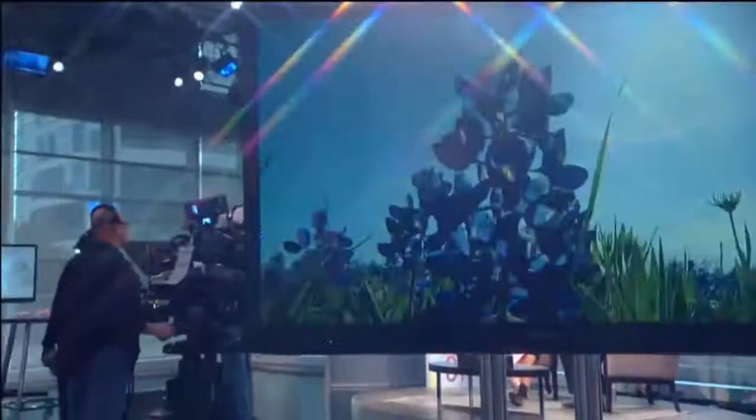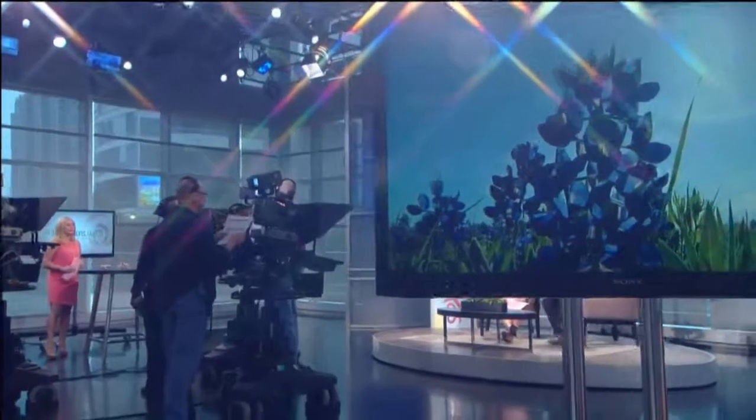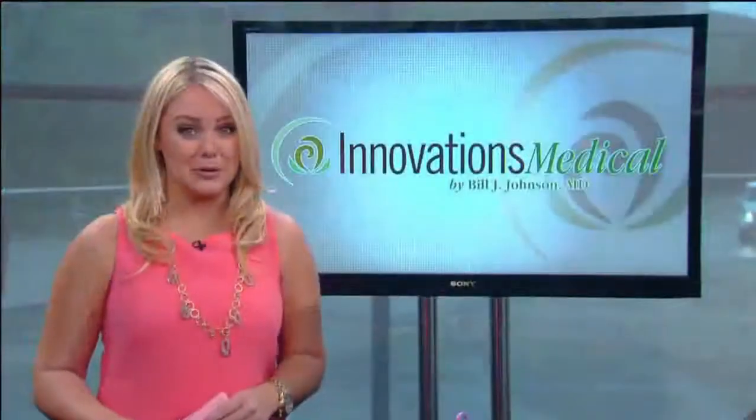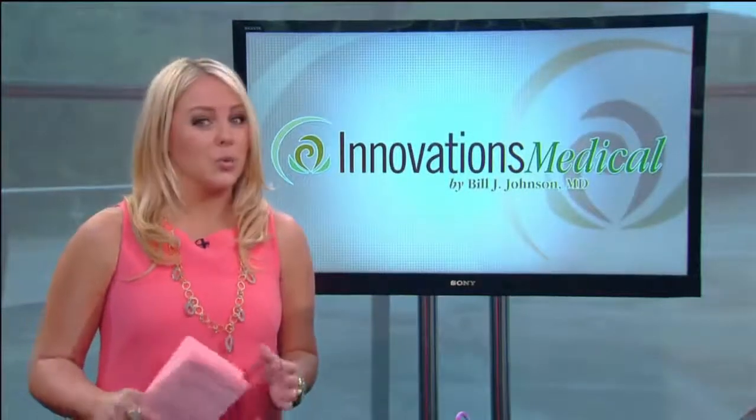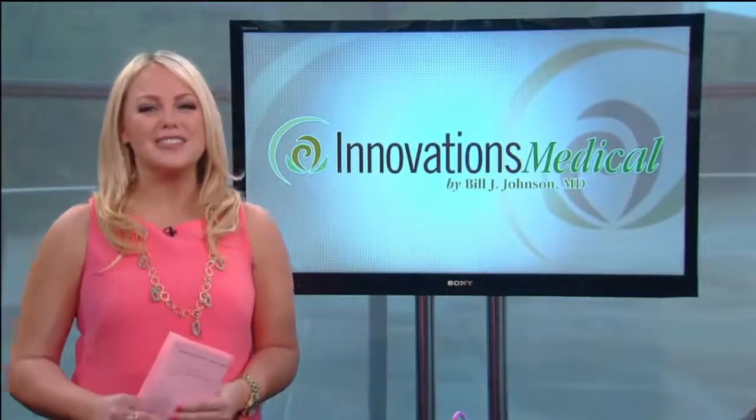Blue bonnets are in bloom, the sun is high in the sky, and it's getting warm outside. It's springtime right here in North Texas, and spring will soon turn into summer, which means are you ready to go sleeveless, wear those shorts, maybe even wear a swimsuit? Dr. Bill Johnson of Innovations Medical is here this morning to help us get tightened up for spring and all those great summer fashions. Come on in here — it's great to see you.